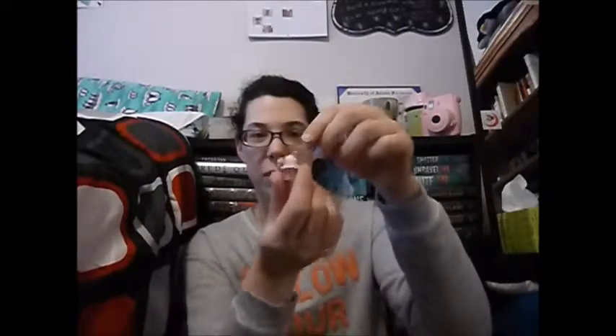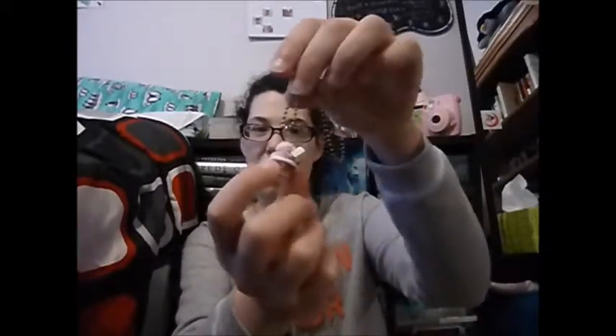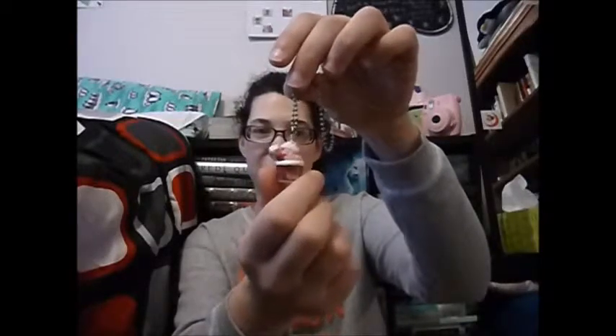Another jewelry item I got was from Etsy. I actually ordered this little ice cream sundae — it's like a Cold Stone Creamery cup with an ice cream in it, and I just thought it was really cute. I haven't worn it yet, but it's super cute.